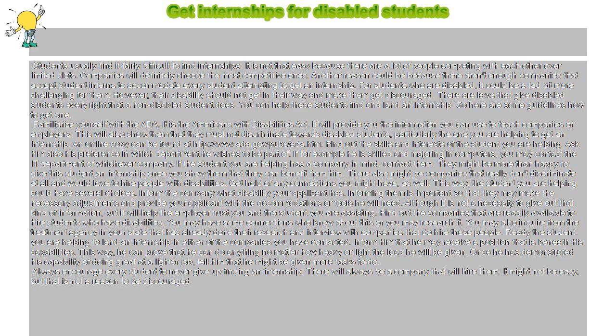There also might be companies that really don't discriminate at all and would love to hire people with disabilities. Get hold of any connections you might have as well. This way, the student you are helping could have several choices.